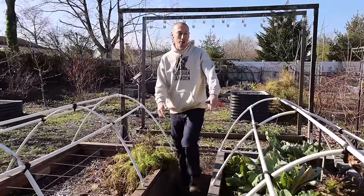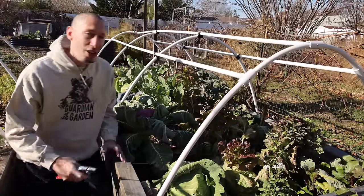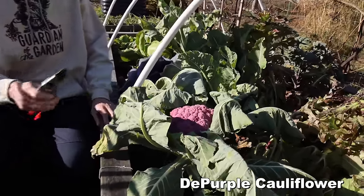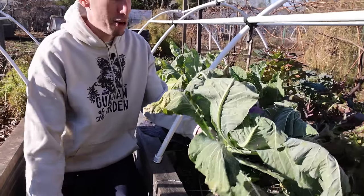Let's jump right into grabbing a quick harvest from this bed right here. It's December 16th, super late in the season, yet we're still getting nice harvests. Look how beautiful this cauliflower is right here — the da purple cauliflower. We've had some nights get down into the 20s already, yet the beds are still pumping out food.